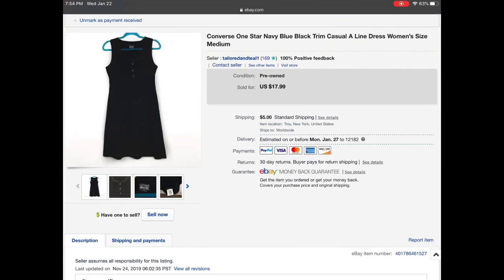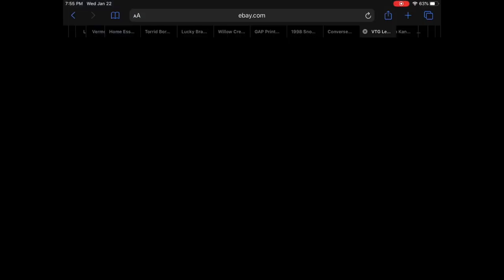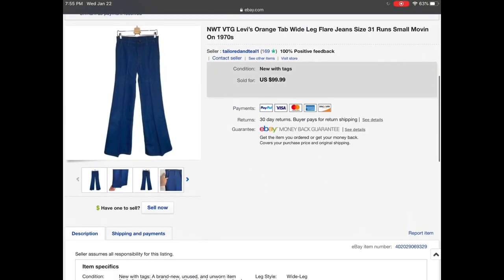Then we have a Converse One Star navy blue casual A-line dress. It's really hard to tell in this picture but it is navy blue — a very dark navy blue — and someone sent me an offer for $13 and I accepted. I had that listed for quite a while so I was happy to see it go.